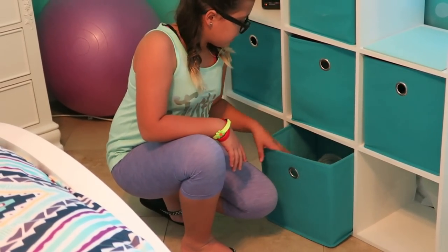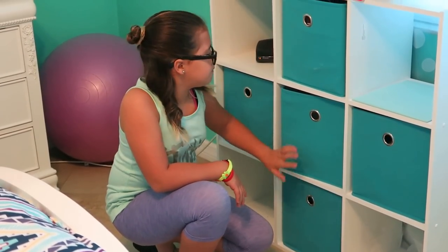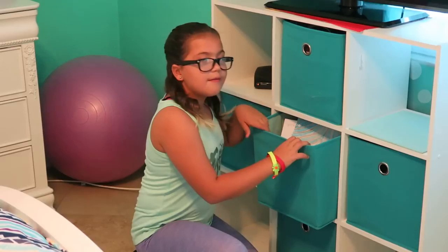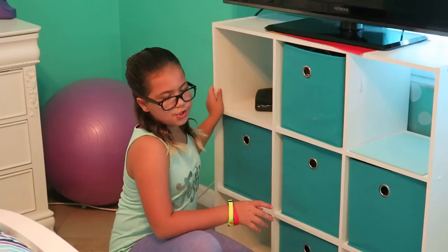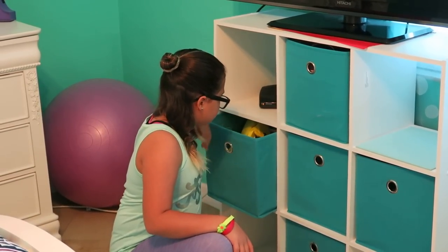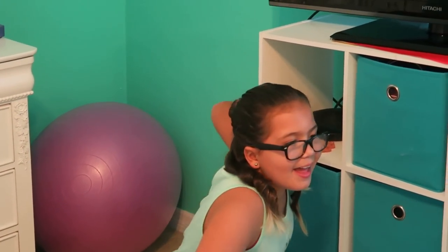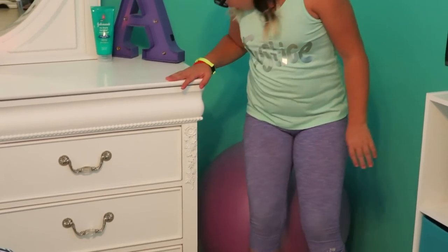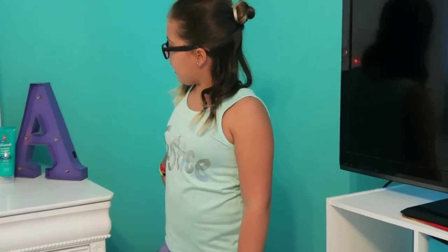Down here I have sunglasses, lip gloss, and stuff just for fun when me and my sister want to play with makeup. Down here I have Jenga and stuff like that that we play when we go on vacation. Over here I just have bags, perfume, hair stuff, and stuff like that. Right here is just a little corner where I keep my bouncy ball, and sometimes when my sister wants to come in she usually just plays on that.